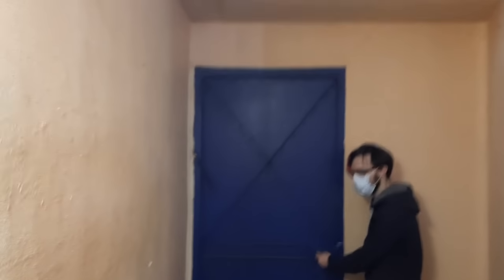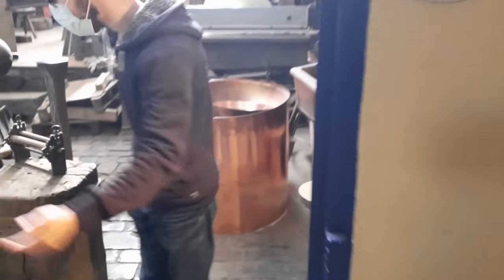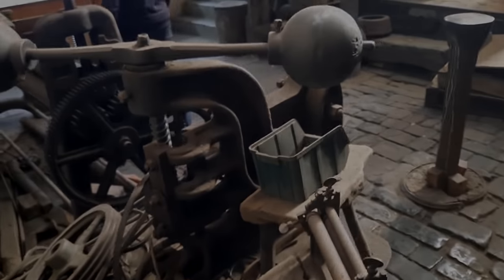I've now got privileged access into the workshop area — they've kindly let me have a look around, so this is a real treat. In we go. Oh wow guys, look at this — oh, I'm in heaven!